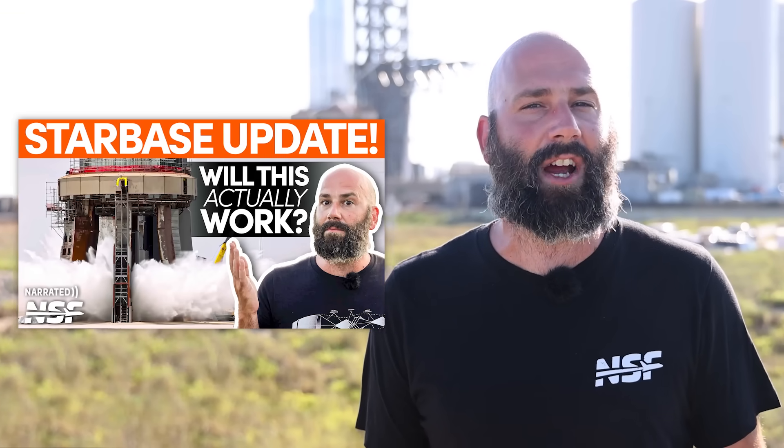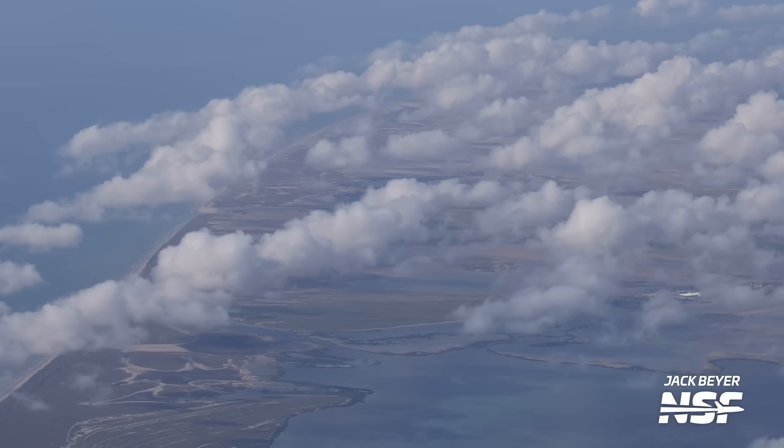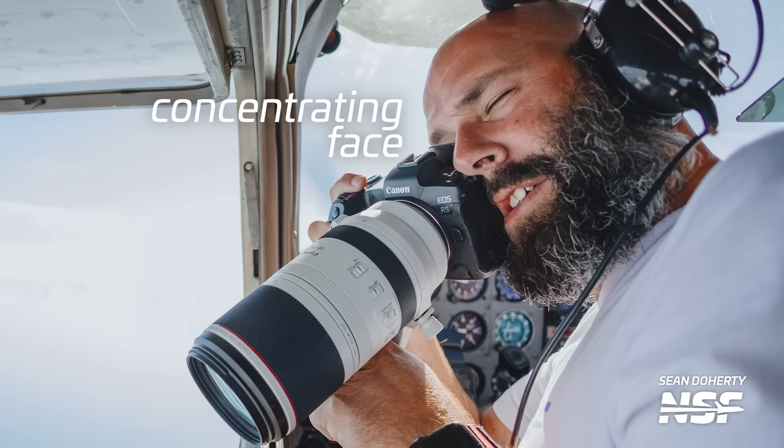It's been a crazy week here at Starbase, which you would know already if you've seen this week's Starbase Update. But a lot of developments are difficult to see from the ground, so we need a new angle — the sky. In this special flyover edition of Starbase Update, Sean and I went to 10,000 feet to get a new perspective on things here in Starbase, so let's talk about what we saw.